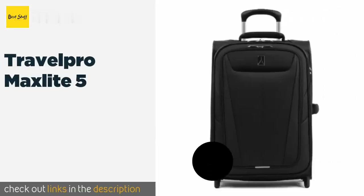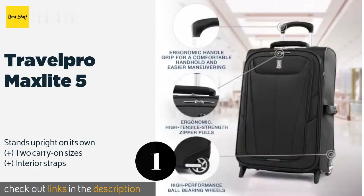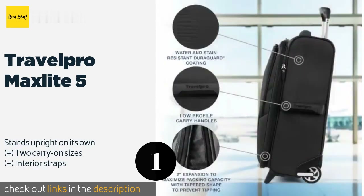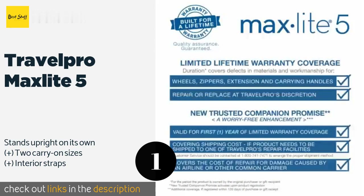The first product on our list is the Travel Pro Max Light 5. It stays in tip-top shape no matter where your journeys take you, thanks to its ultra-stable wheel design and stain and water-resistant coating. The telescoping handle stops at both 38 and 42.5 inches to accommodate users of various heights.